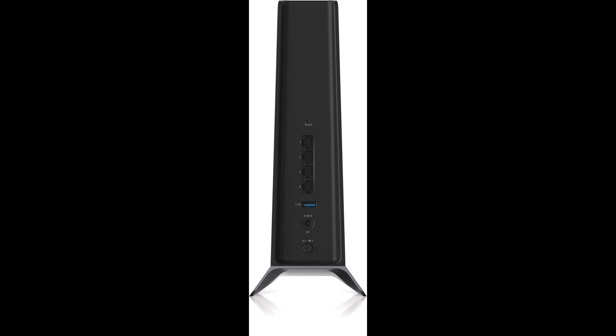For those who also own a Nighthawk router, it is a breeze to manage both router and extender from the app. The Nighthawk AX8 8-Stream Wi-Fi 6 Mesh Extender X80 is now available for pre-order worldwide for an MSRP of $249.99 and is expected to ship in the fourth quarter of 2019.